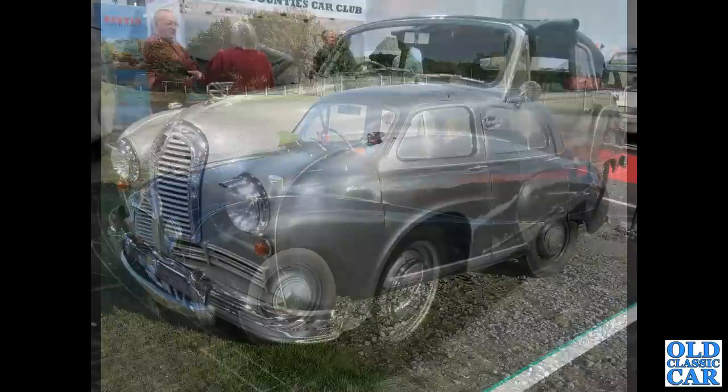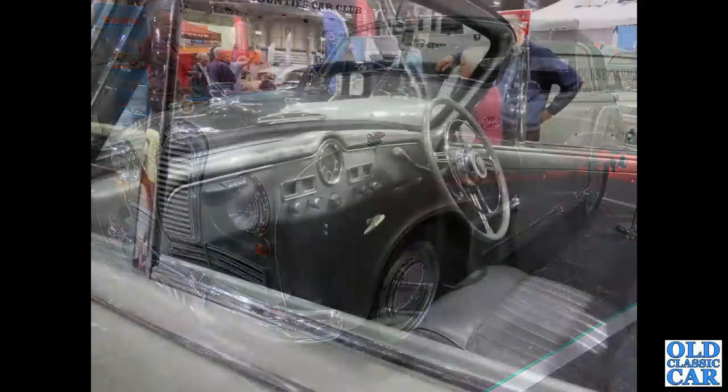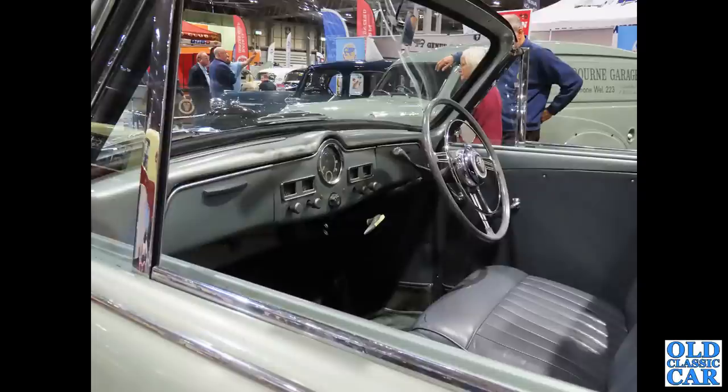Carrying on with these classic Austins, we're down at the NEC on the Austin Counties Car Club stand. We have an A70 Hereford drophead coupe with a three-position roof, shown here in the open position. There's the dashboard of the same car — very similar to the A70s and the A40 Somersets of the era, with a pressed metal dashboard and simple gauges.